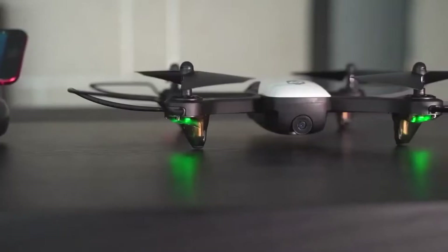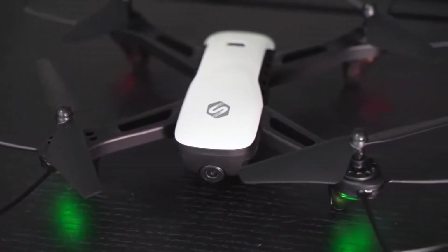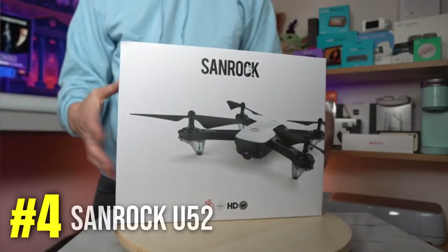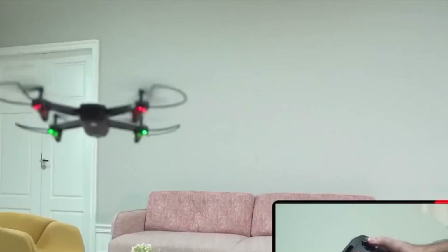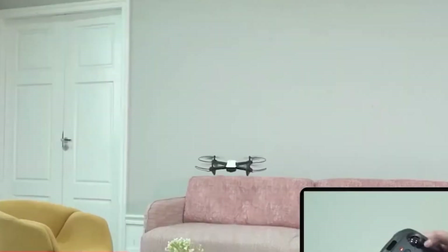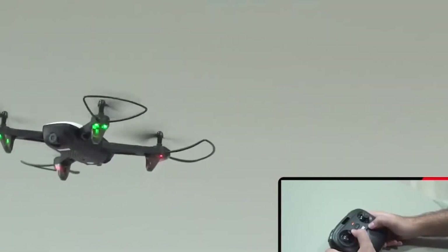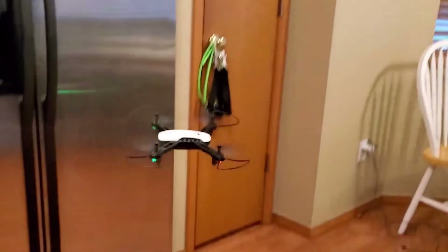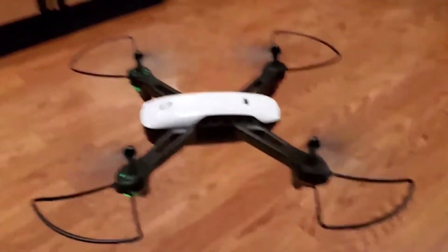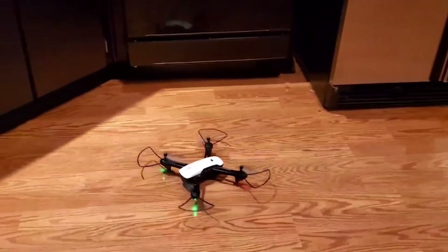For the last two drones on this list, we're going to look at the cheapest options you can get. First, we have the Sanrock U52 with a 1080p camera. It has a flight time of roughly 13 minutes on one full charge, and it's made of pretty cheap plastic, honestly. But that isn't to say it doesn't perform well — it'll still fly like a drone and take photos and record videos. However, this is definitely aimed towards the fun demographic and is less of a camera powerhouse.